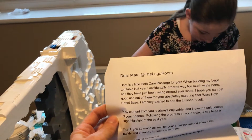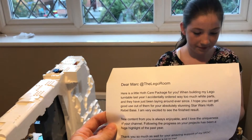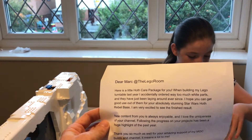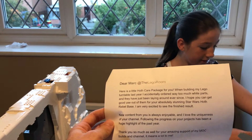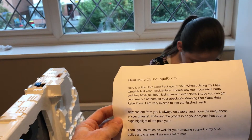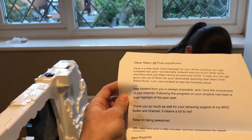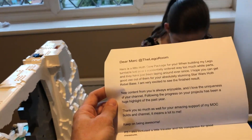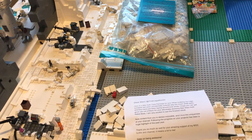We've got a note. I'll read it out: 'Dear Mark at The Lego Room, here is a little Hoth care package for you. When building my Lego tundra last year I actually ordered way too much white parts — I know the feeling! They've just been lying around ever since. I hope you can get good use of them for your absolutely stunning Star Wars Hoth race. I'm very excited to see the finished result. New content from you is always enjoyable and I love the uniqueness of the channel. Following the progress on your projects has been a huge highlight of the past year. Thank you for your amazing support of my MOC builds and channel. It means a lot. Keep on being awesome. PS: I've also included a little Traveller and his companion for good measure.'